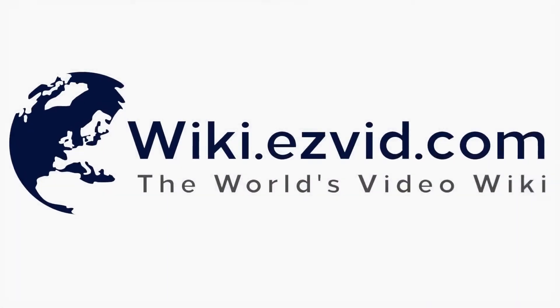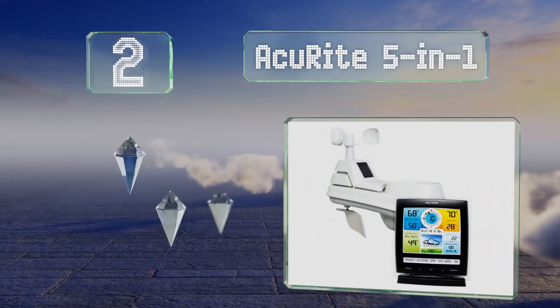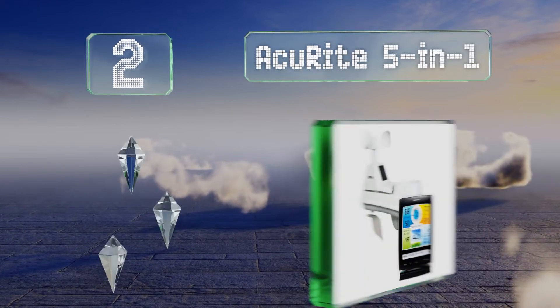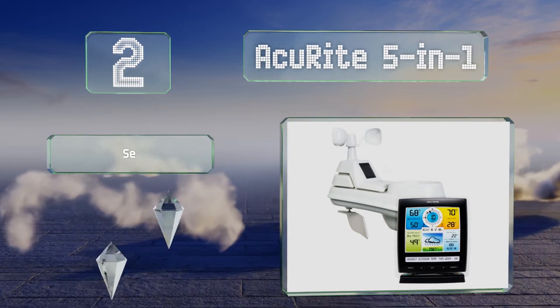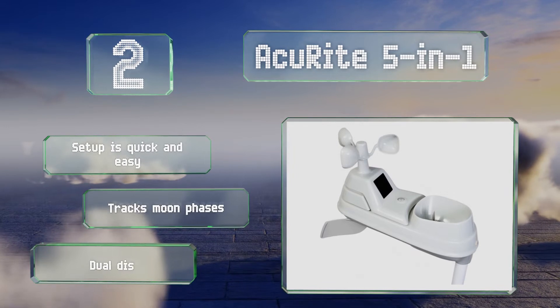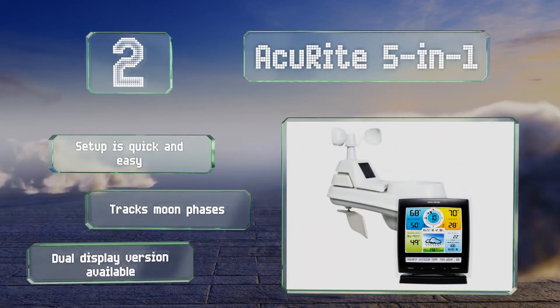At number two, the two-piece Accurite 5-in-1 does much more than a typical handheld model. It has a colored display that will provide you all the wind and weather-related information you need to determine if your clothing is suitable for your outdoor activity of choice. Setup is quick and easy, and it also tracks moon phases. A dual display version is also available.